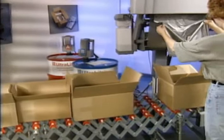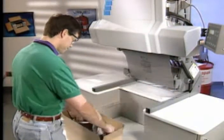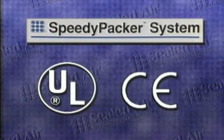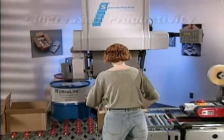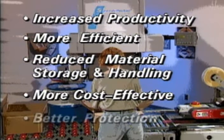The SpeedyPacker system from Sealed Air. We support every product we sell with comprehensive operator training, expert installation, and continuing service. And since safety is always a priority at Sealed Air, the SpeedyPacker system is both UL and CE approved. Whatever your packaging needs, Sealed Air's SpeedyPacker system is your best choice. It can make your packaging operation faster, more efficient, less material intensive, and more cost effective, while providing better protection for your products.